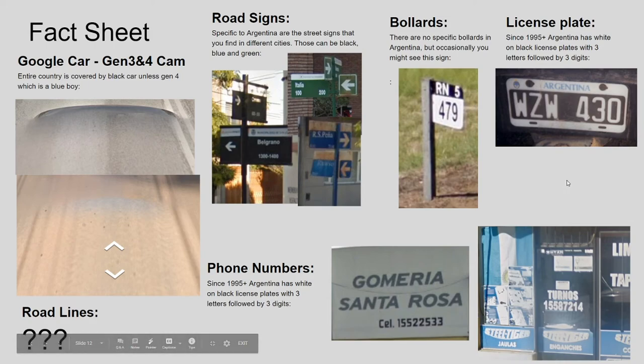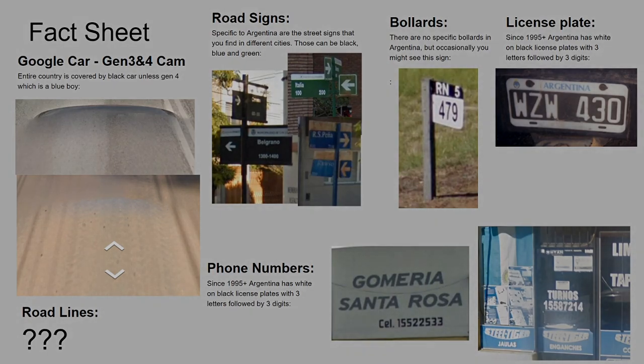Argentina is definitely the most difficult to differentiate between different areas. There are parts of Patagonia where the northern and southern parts can look exactly the same, which is very difficult even for experienced players. The biggest clue in Argentina is usually the electricity poles, which look quite similar to Peruvian ones — very thick concrete poles. So you know you're not in a neighboring country at least because of those thick poles.